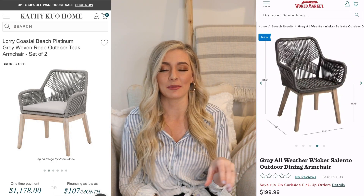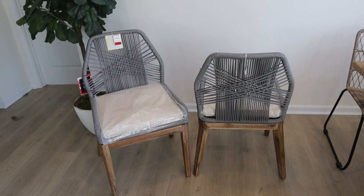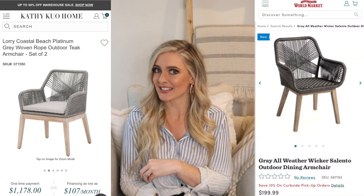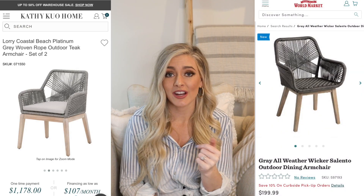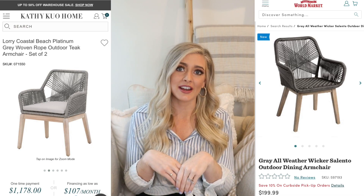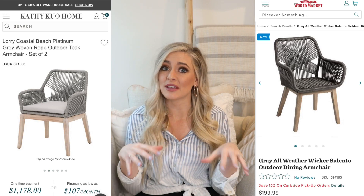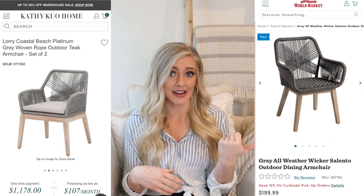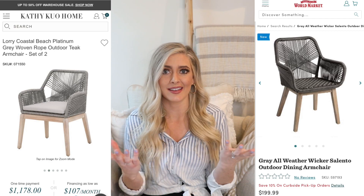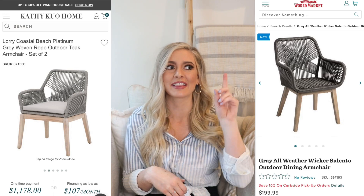I also found a very similar dupe from TJ Maxx in my last video if you're interested. I'll be incorporating these into my patio once it gets to patio weather outside. They would even work as indoor dining chairs — it's really trendy right now to do two pretty accent chairs on either end of a dining table. I actually have outdoor dining chairs in my dining room right now. There are no rules here — just don't bring indoor chairs outdoors.